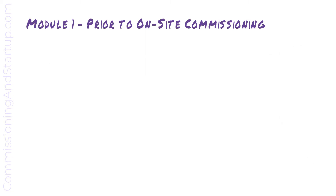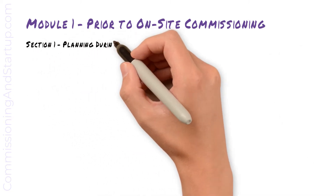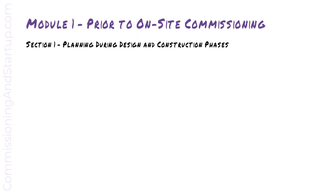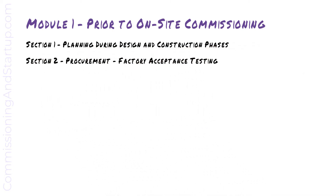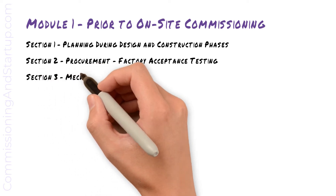Let's get started with Module 1. In Section 1, we'll cover planning during design and construction phases. In Section 2, we'll cover procurement and factory acceptance testing. And in Section 3, we'll cover mechanical completion.